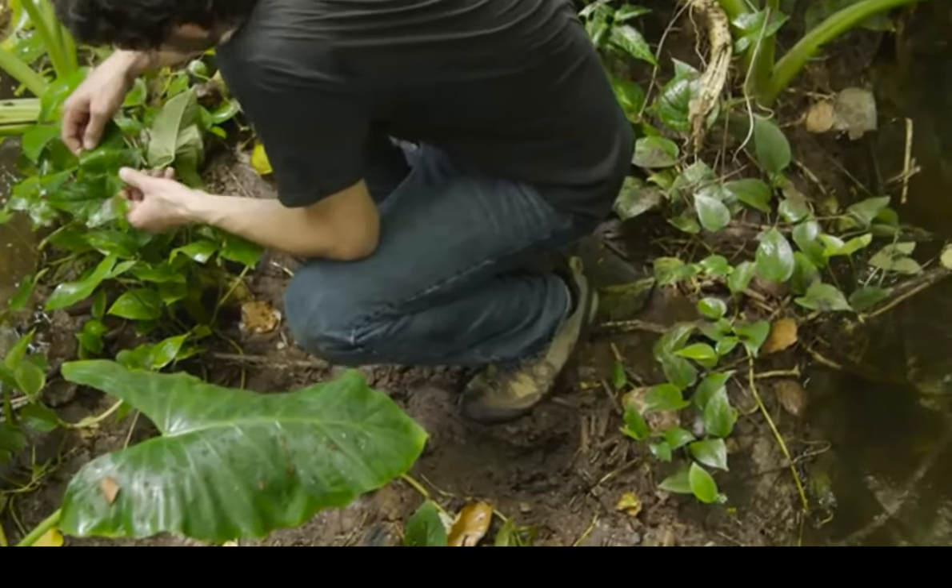I'm Ty Taylor, I'm a scientist at Biosphere 2. This is the rainforest biome, which is like a model of a natural tropical forest, but in this model we can actually control the climate, which is something you can't do in the natural world.